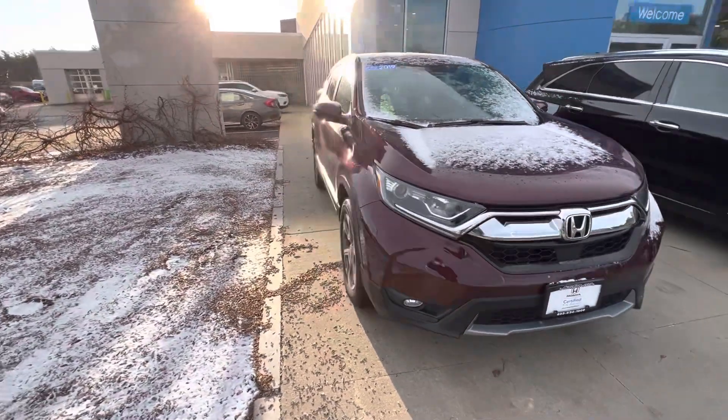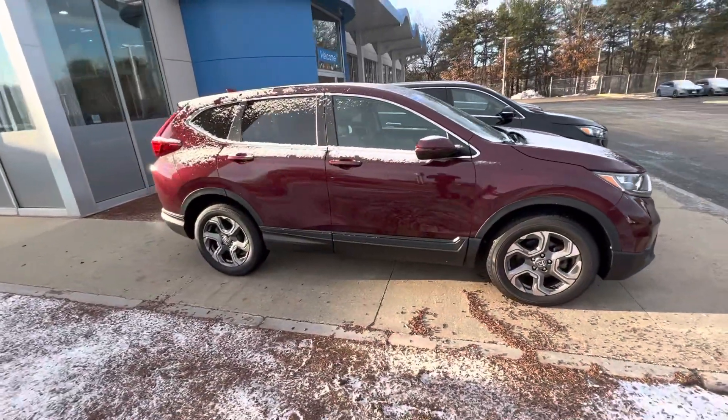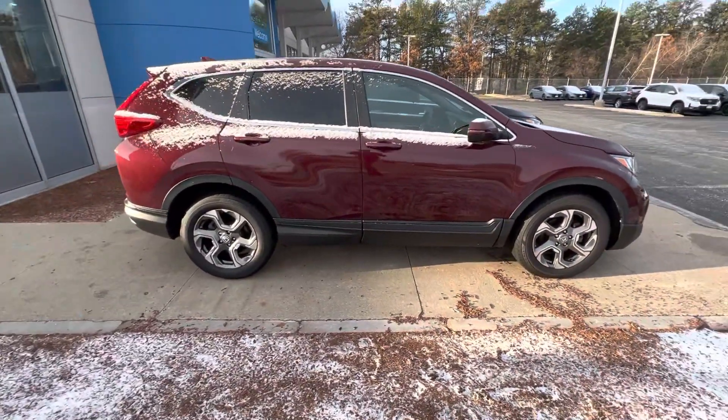There's the front end right there. Coming around to the side, you have your EX wheels looking very nice.